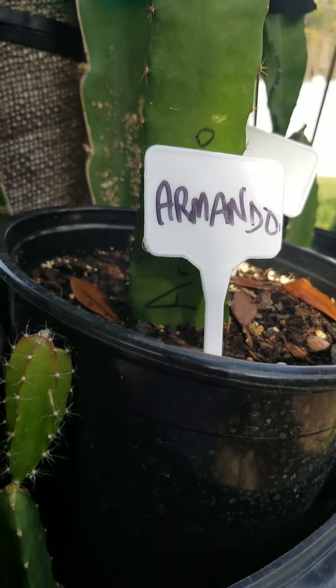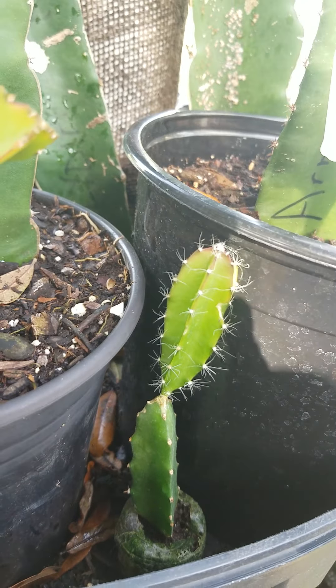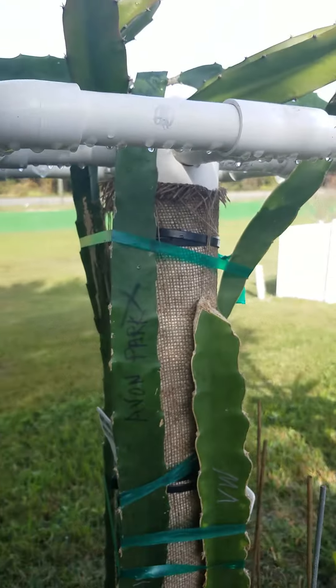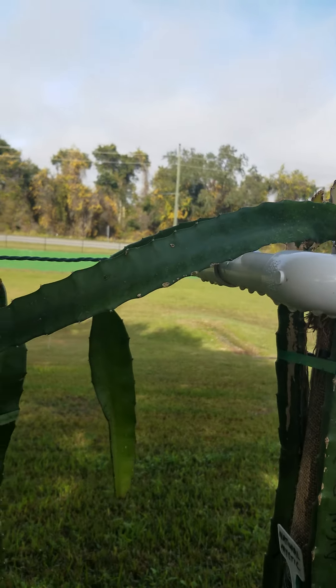Look at this little guy — I just stuck it in one of the little ceiling things, just a tip. It's a Natural Mystic and it's going. Vietnam White has got two branches but leans over. Another one from Avon Park.